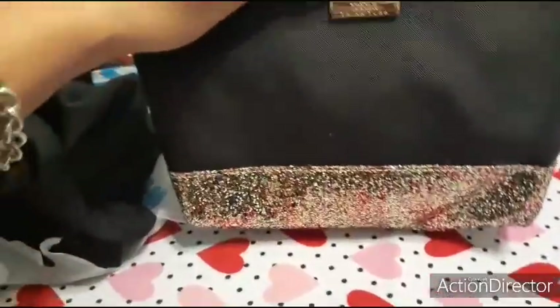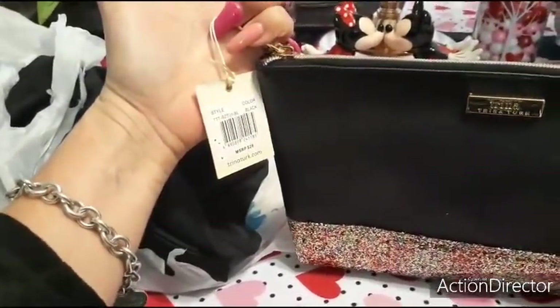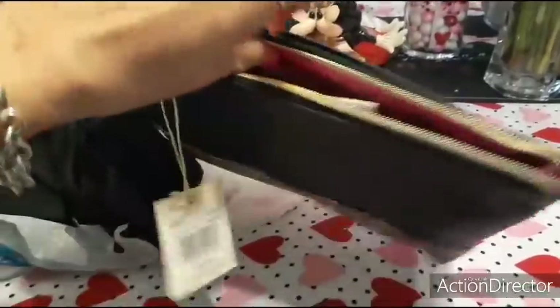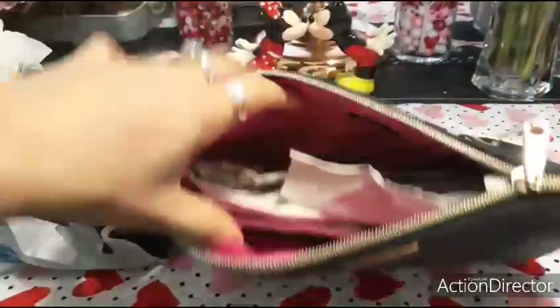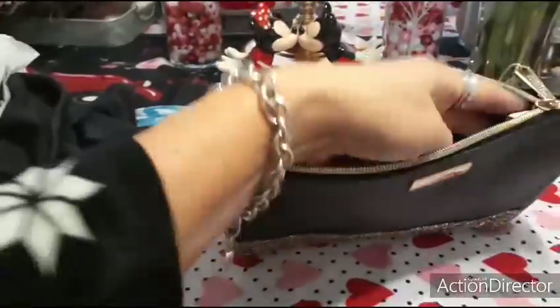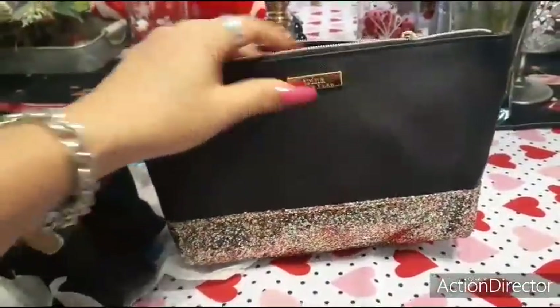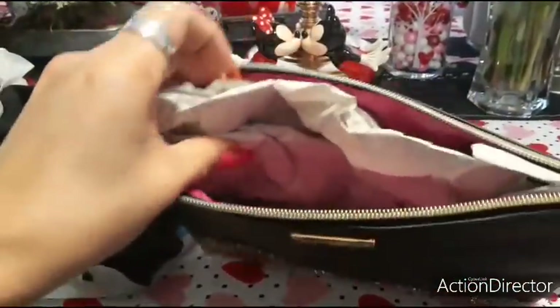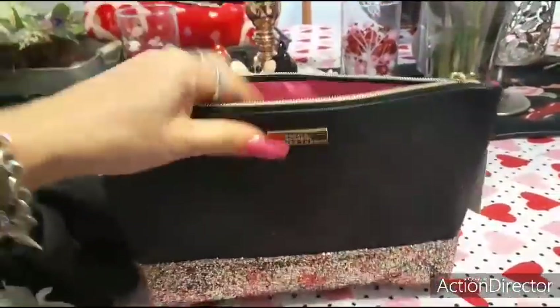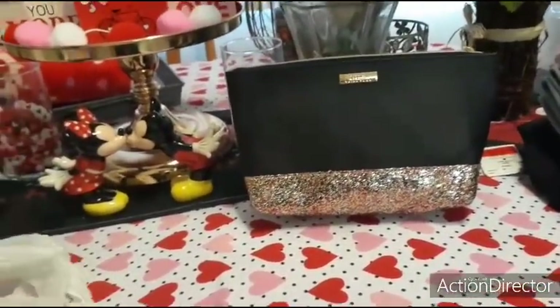At Ross, I actually got this for 99 cents. This is by Trina Turk — it says originally $28. It was on clearance. I got it for 99 cents. I love the hot pink lining and I like the black. I thought this would be cute. This is something I don't care if it gets wet, so I can take it to the pool in my pool bag. For 99 cents, why not? This is also kind of stuff I like to keep around for really quick gifts. At Ross, I'll take it.